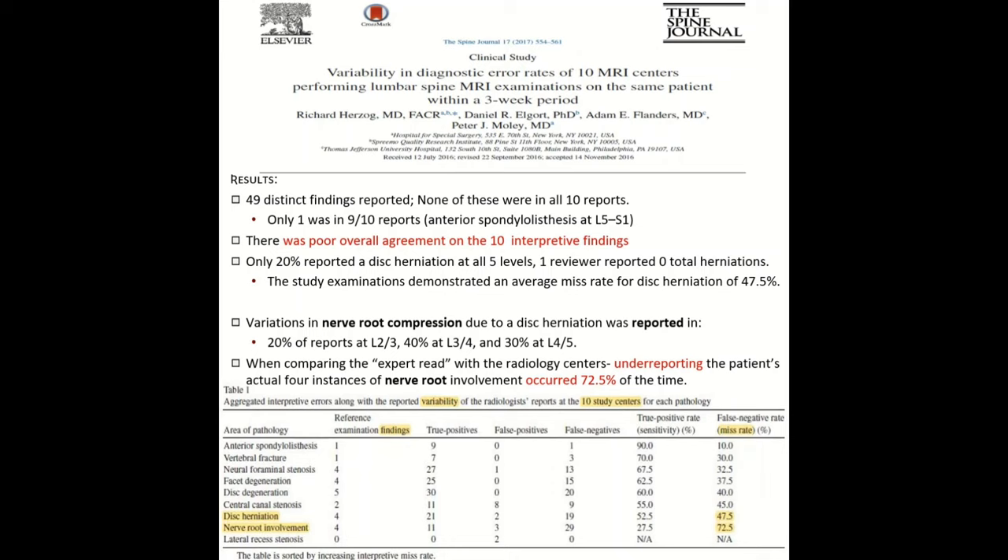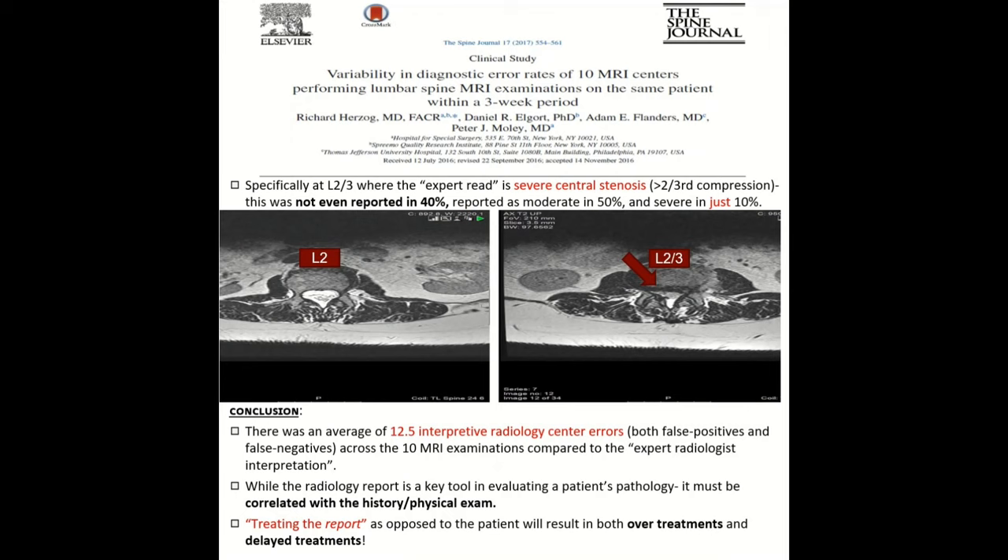When you compare with the expert read of the radiologists, you find there's underreporting of the patient's actual nerve root involvement, which occurred at a 72% rate. The graph shows that for both disc herniation and nerve root involvement, the false negative rate — the miss rate — was 50% for disc herniation and 72% for nerve root. A specific example was at L2-L3, where the expert radiologist reported severe central stenosis — more than two-thirds of the canal compressed — but this finding was not even reported in 40% of these MRI centers. It was reported as just moderate stenosis in 50%, and only one agreed with the expert.